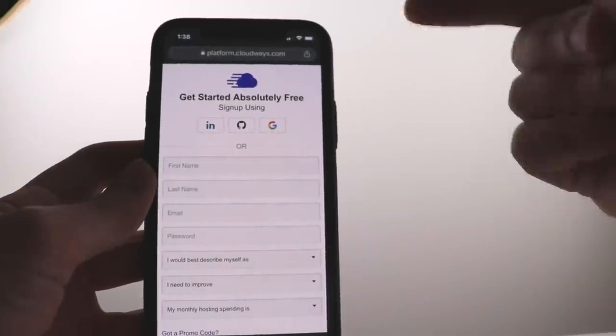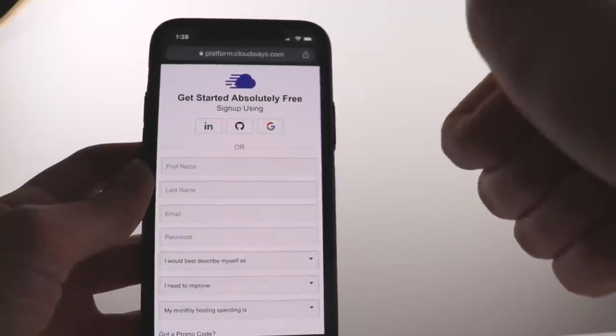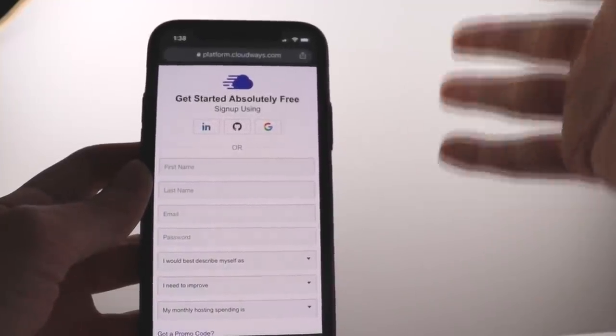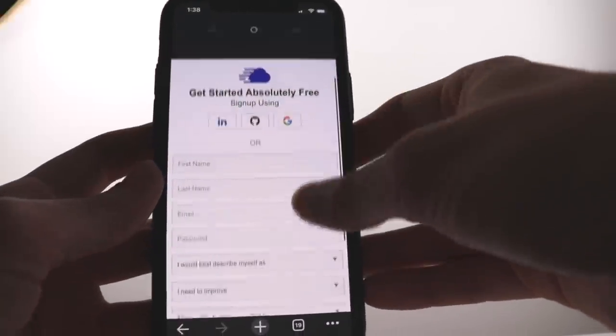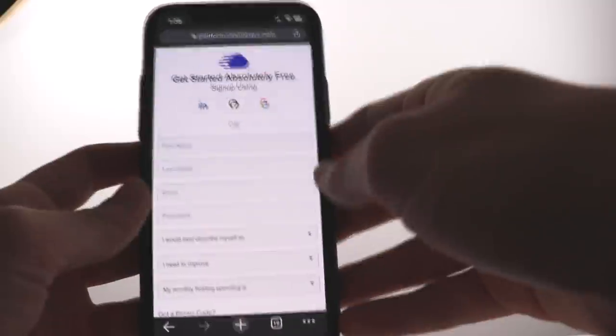Each sale will make you $125. Keep that in mind — you only need one person to make over $100. So once again, this second app is called Cloudways and the first app is called SurveyTime.io.